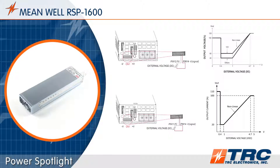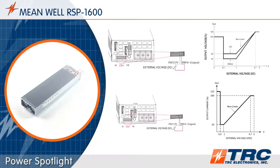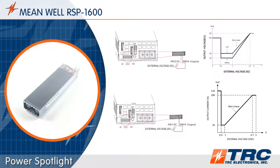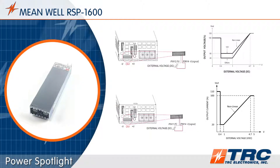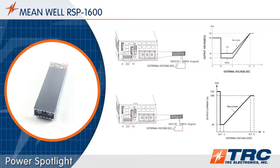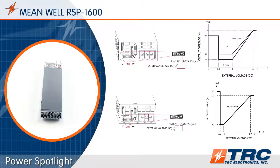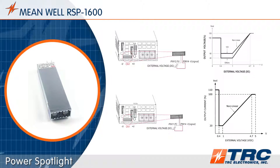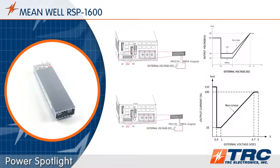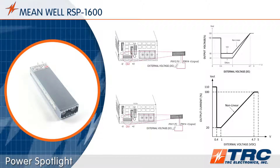The RSP1600 series is equipped with programmable output voltage and programmable constant current level functionality. These features are highly desired by engineers designing laser equipment and test equipment. Programmable output voltage levels can be adjusted to 125% of the nominal output voltage, and programmable current levels can be adjusted from 20% to 100% of nominal output current.